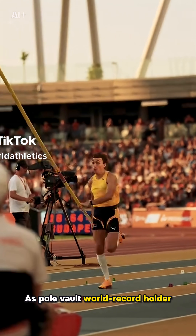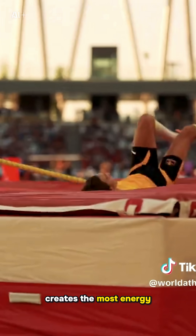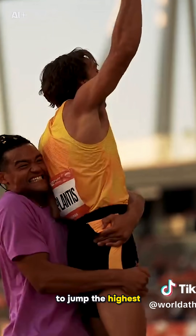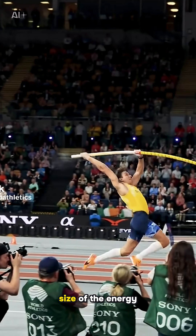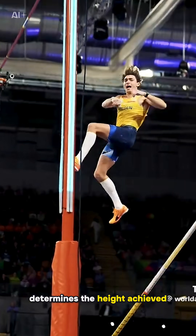As pole vault world record holder Mondo Duplantis highlights, the one who is fastest on the runway and creates the most energy, that's probably the one who is going to jump the highest. His words underline how the size of the energy transfers, particularly into the pole, determines the height achieved.